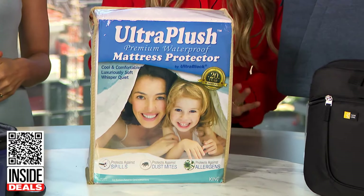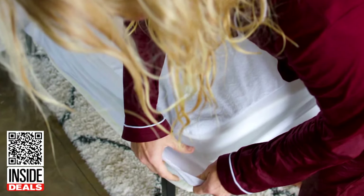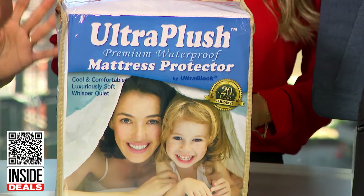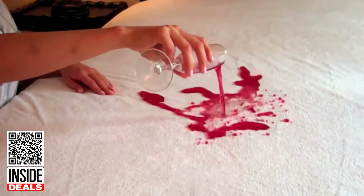This is the UltraBlock Ultra Plush King Size Mattress Protector. The company says this mattress topper will keep your mattress protected, leaving you breathing easy and sleeping comfortably. It's also waterproof, saving your mattress from any spills.